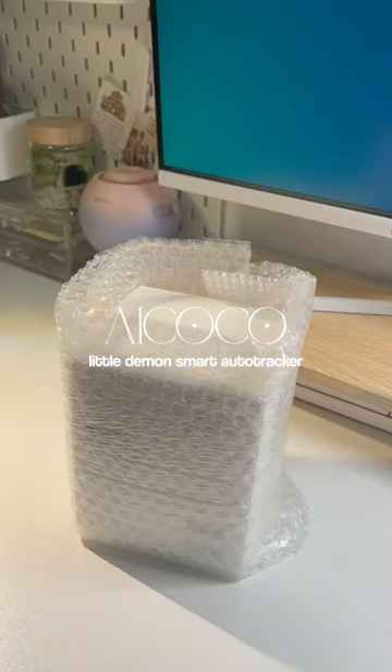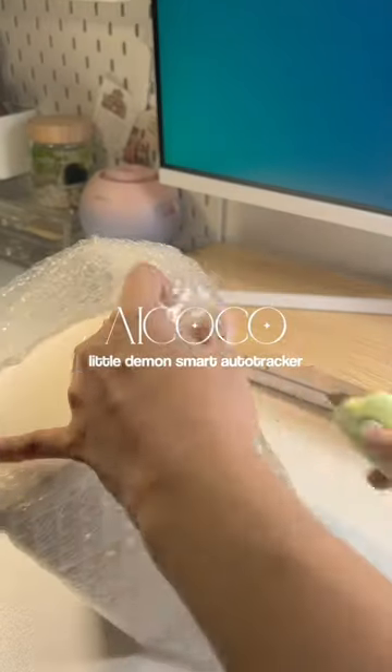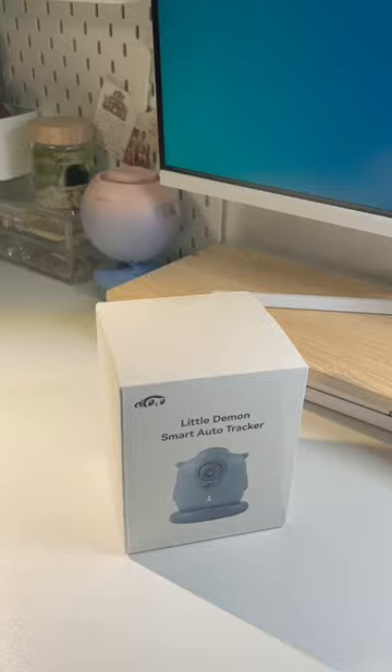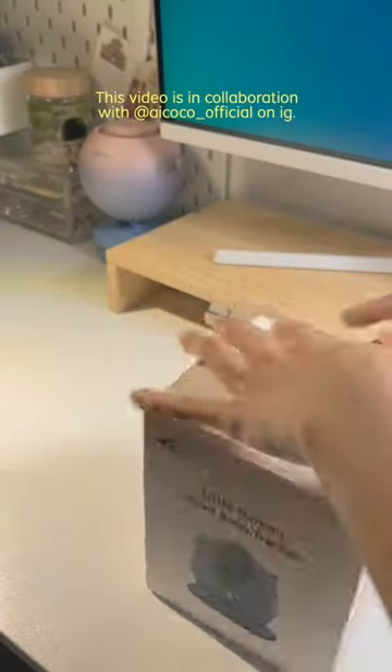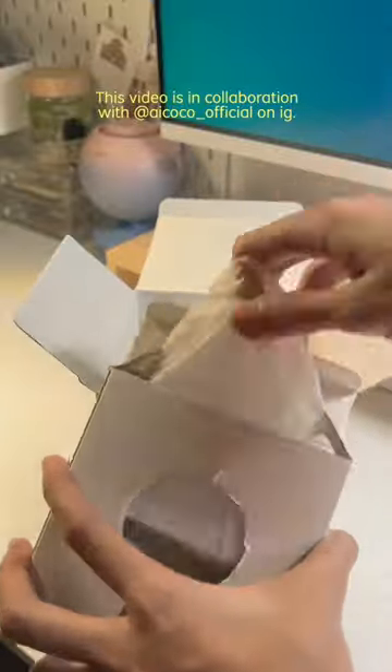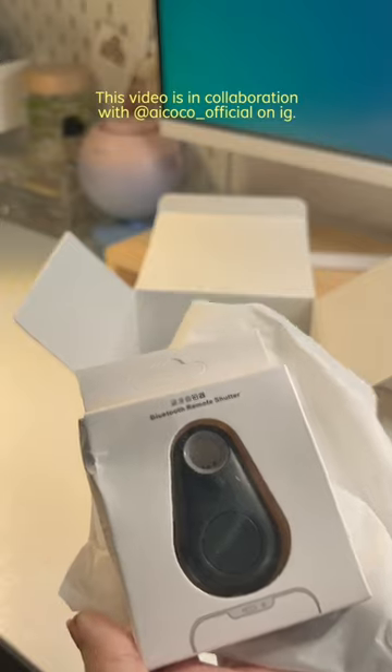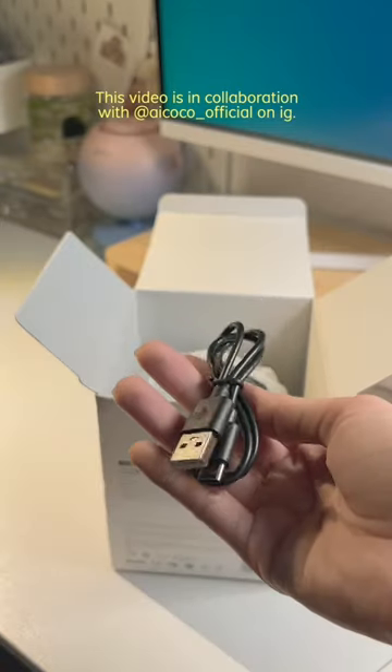This video is in collaboration with iCoco. They sent me their Little Demon Smart Auto Tracker that you can use as a phone or iPad stand with an auto tracking feature. It has gesture control, a remote shutter for you to easily capture your photos or videos away from your Little Demon, and it is rechargeable.